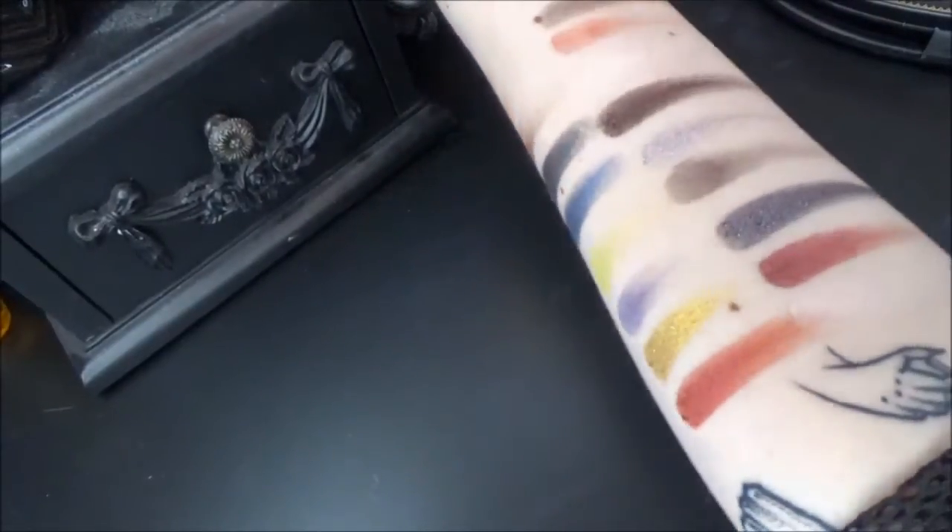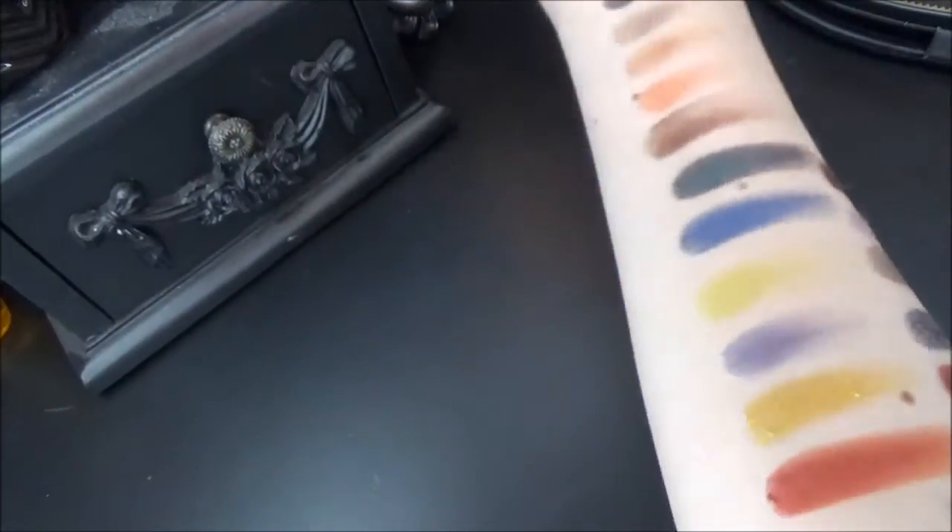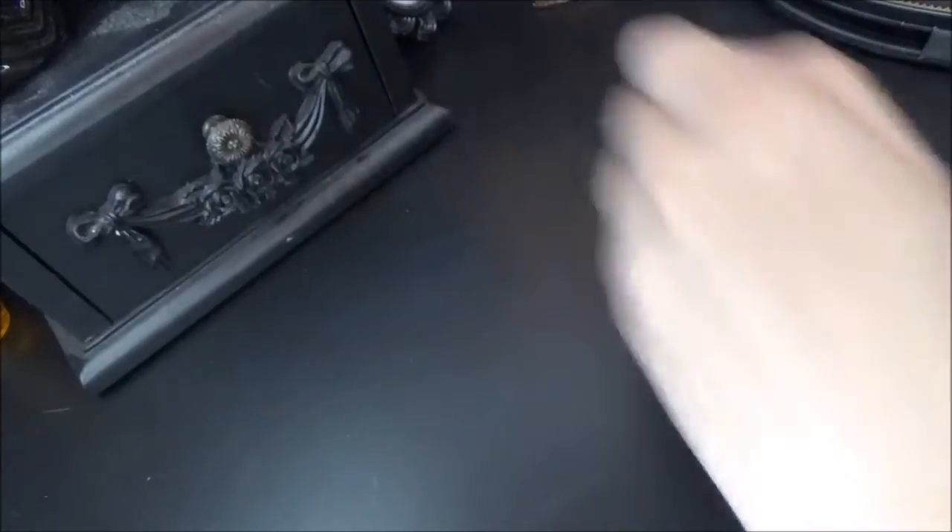So just to recap — we have all of Saint and then all of Sinner. Now that my arm is covered in swatches you can really see how they show up and come to life. Can we just talk about this Relic shade? It's just so mega pigmented — that is such a standout shade.